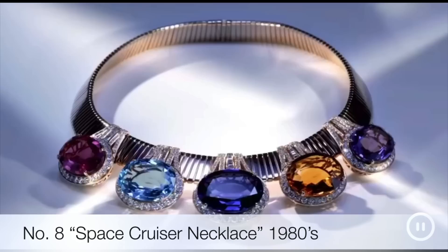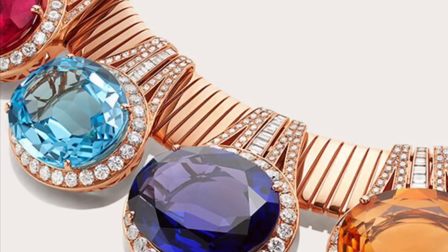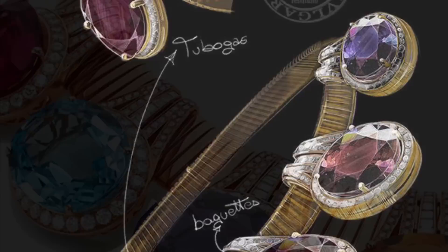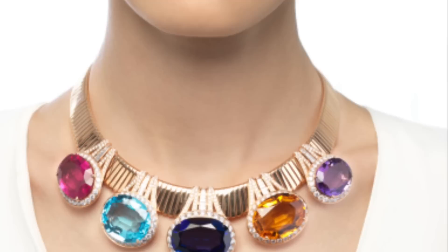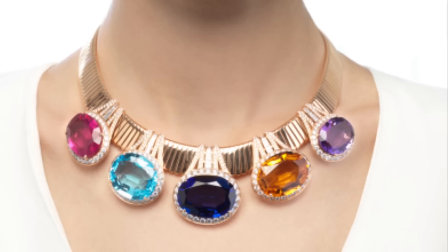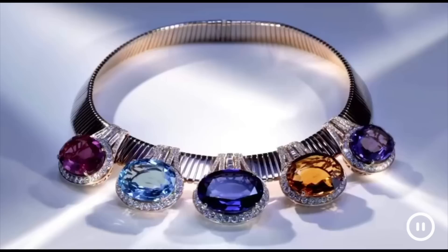Eighth on the list is the Space Cruiser Necklace. Visionary and bold with an unbridled extravagance, drawing from the fearless pop spirit of the 80s, the Space Cruiser Necklace encapsulates some of Bulgari's most iconic stylistic signatures. Mixing up the futuristic look of tubogas with the vivid colors of rubelite, amethyst, topaz, tanzanite and citrine quartz, the piece reimagines the fantastic world of 80s sci-fi movies in a tongue-in-cheek fashion. An adventurous journey through new, unexplored universes — a surprising composition that is unmistakably Bulgari.